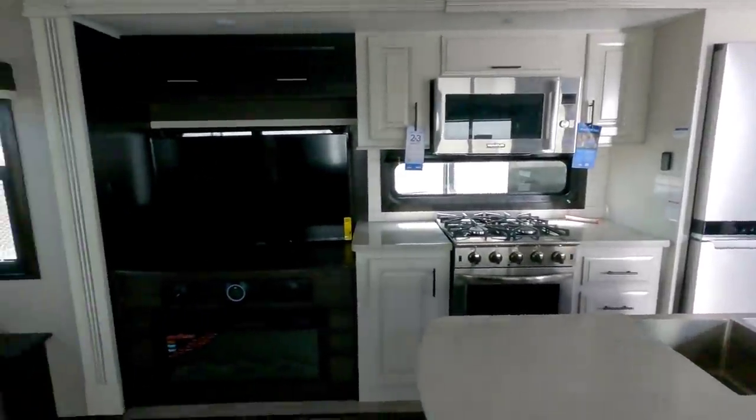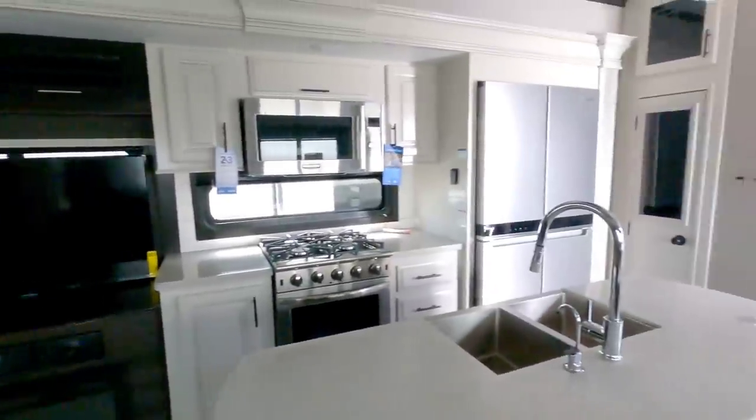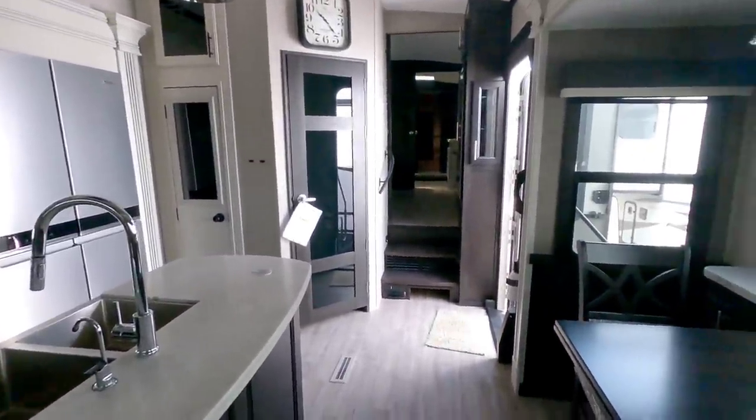Overall, gorgeous unit. I sure hope you enjoyed this video. If you haven't had a chance, please take a moment, subscribe to my channel, give me a thumbs up, and we'll talk to you again very soon.